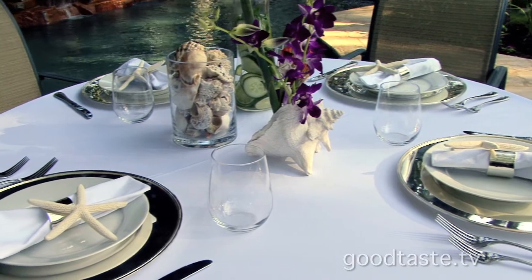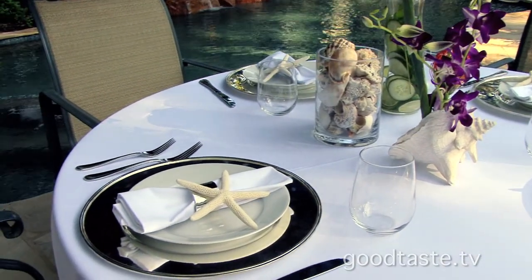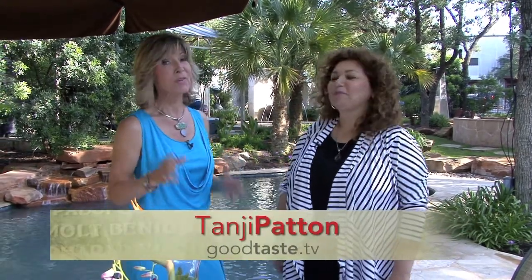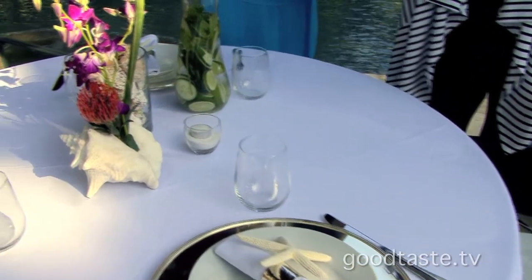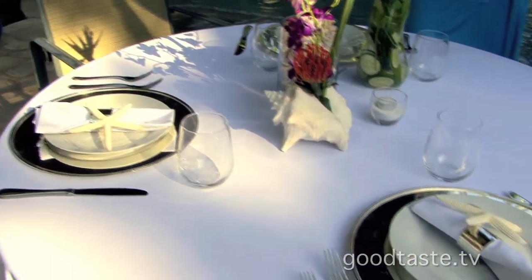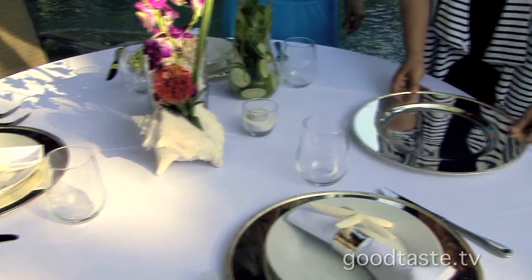Outdoor entertaining is one of the most relaxing, fun ways to be with family and friends. I'm with Linda de la Garza, my go-to expert for all things entertaining — very creative. One of her specialties is making a table look fabulous while spending very little money. She's come to share tips from EMS — Entertaining Made Simple — and she always starts with a white slate, even using curtains or sheets as a tablecloth, ironed nice and neat.